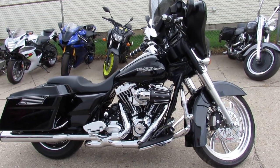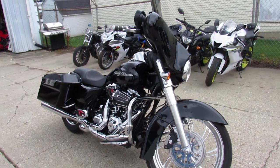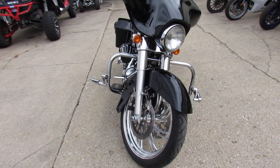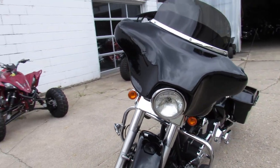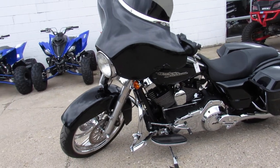Hey guys, it's Approval Powersports. We're doing some videos on our used Harleys. We've got over 350 used Harleys, guaranteed financing, lease programs, and we can help with out-of-state financing and assist with nationwide shipping. So no matter where you're located, we can get the bike to you.